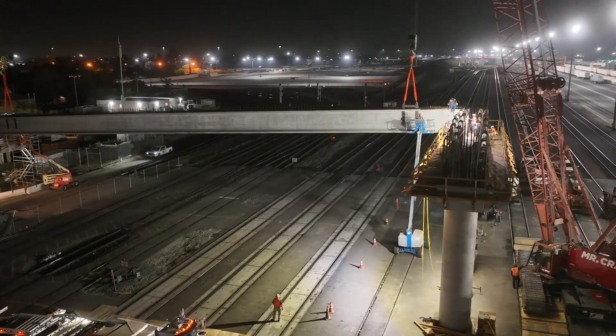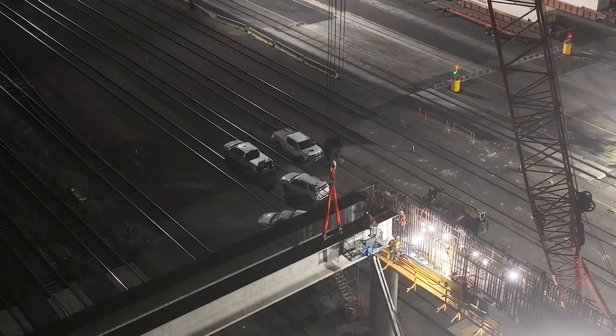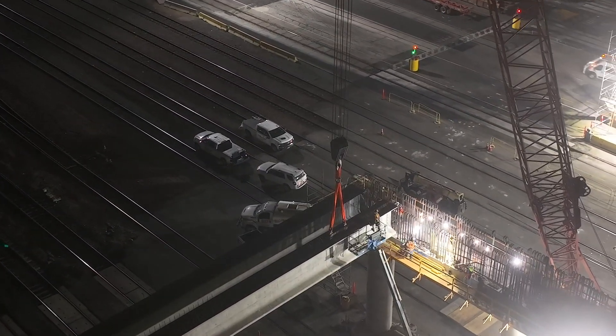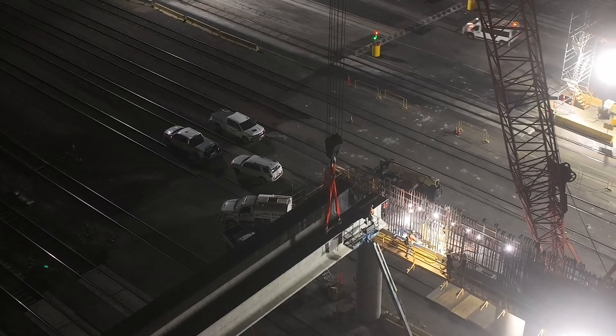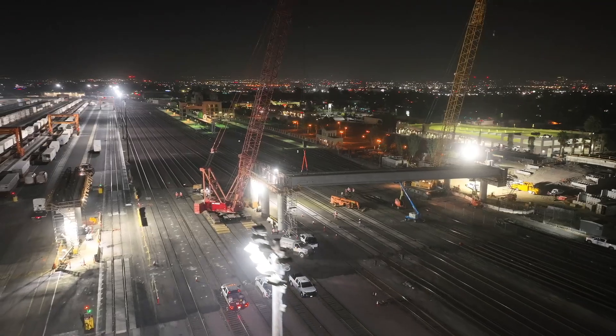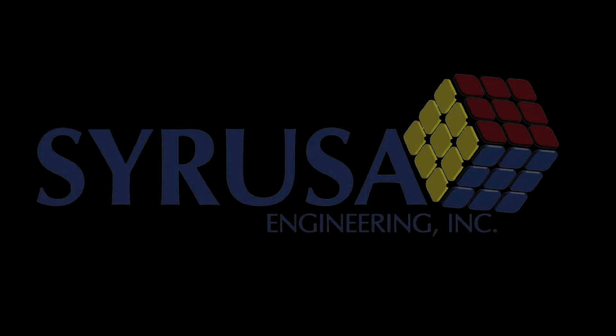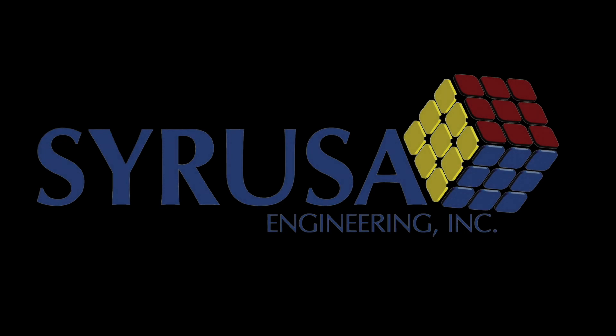These are just a few details engineers, contractors, cities, and agency representatives need to consider when constructing a bridge. Projects like the Mount Vernon Viaduct enhance our communities and are vital to the traveling public. Thanks for tuning in to this update on the Mount Vernon Viaduct project. I'll see you in the next update.